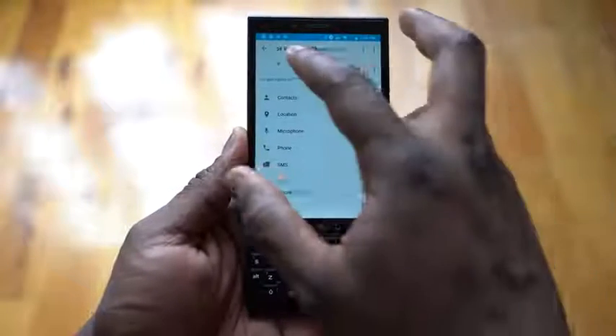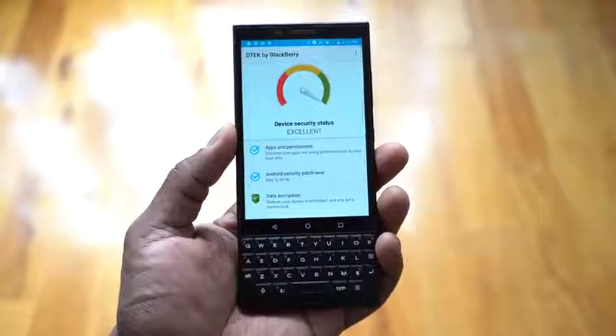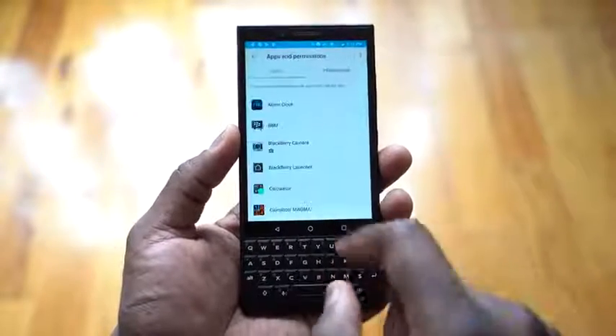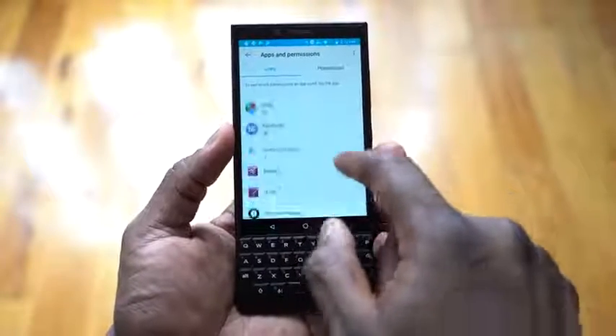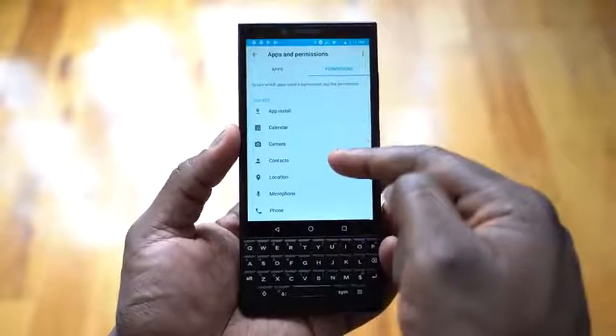You've heard stories where people talk about having conversations about certain things and then seeing ads for those things — not what they searched on their devices. That's because some of these applications have access to your microphone or front-facing camera; applications you thought shouldn't have that kind of access tend to do. This BlackBerry DEX app helps you monitor that. You can go into each and every application, see the permissions, see the notification status, and manage what you want — turn it on or off. You can also go into your permission sections and see what is tracked and what isn't.